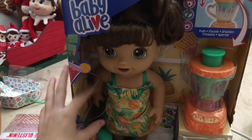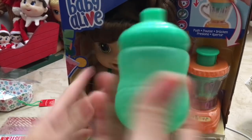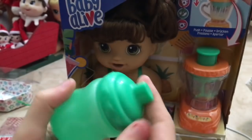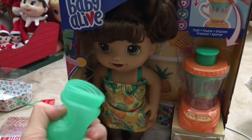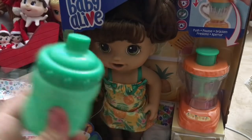We're gonna start by taking out her bottle. We already took out her spoon and her food packets. Here's her bottle — it's a neon green color and just opens up easily. Nice and squishy. There is her bottle.